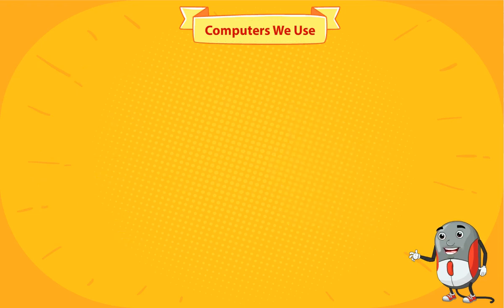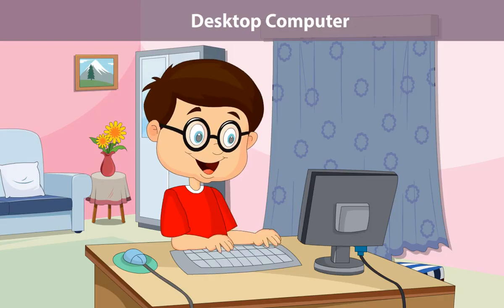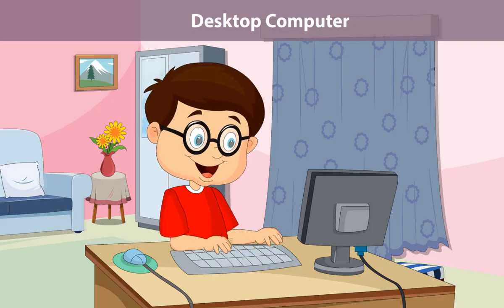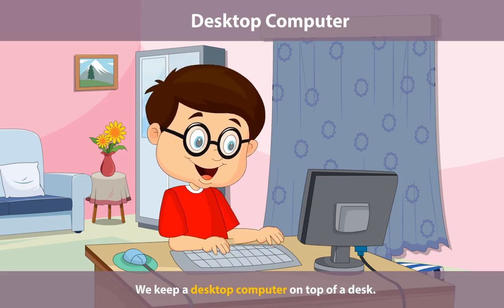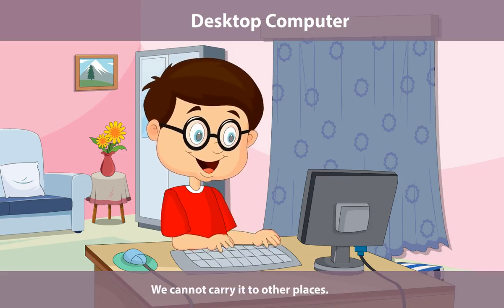Computers we use. We use different types of computers to work. Desktop computer. We keep a desktop computer on top of a desk. We cannot carry it to other places.